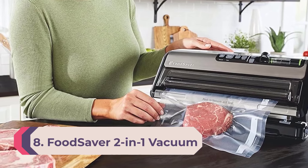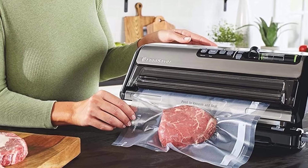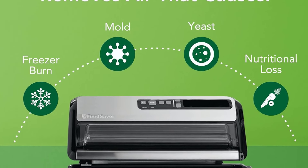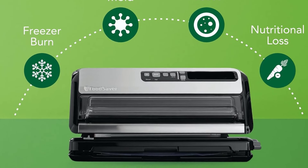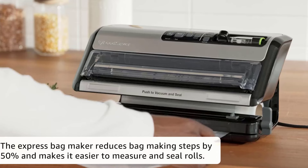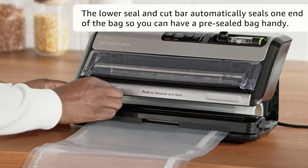Number 8: FoodSaver Two-in-One Vacuum Sealing System. The FoodSaver V4840 is a machine for a serious food saver. It offers basically all the bells and whistles one could want, including onboard bag storage, a removable dishwasher-safe drip tray, a built-in handheld sealer, dry and moist modes, and automatic detection that senses when the bag is in the right position and starts the process by itself. There's even an LED progress bar.